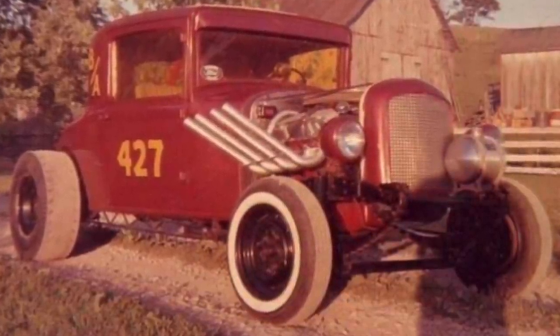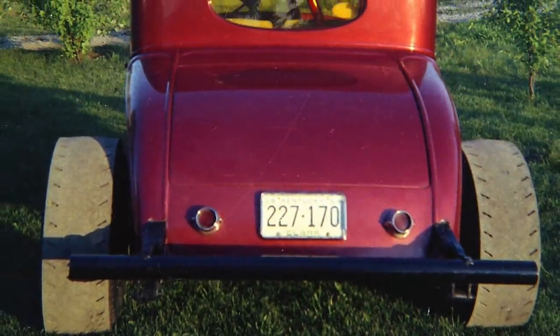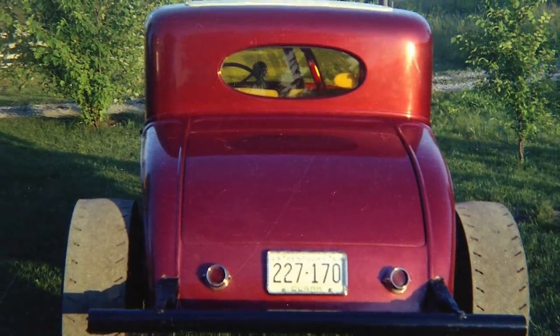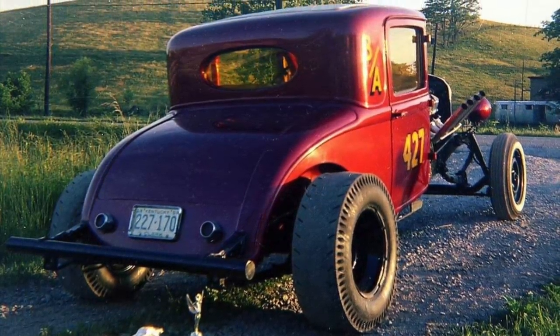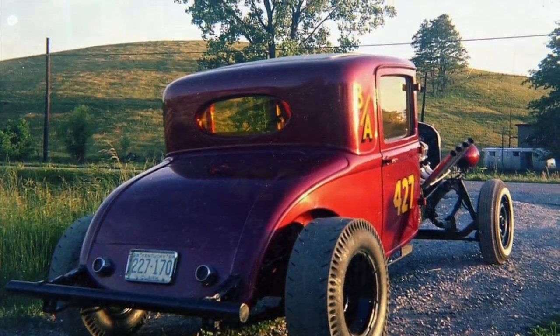You'll see the dual quad setup on it, the cheater slicks with the really cool little tread pattern, and reverse steel wheels on the back. The car's sitting pretty low compared to what it would have been from the factory, and you can see that he started stripping away some of the bodywork to lighten this thing up and just try to go faster.